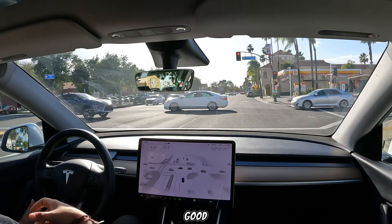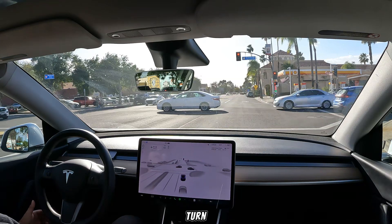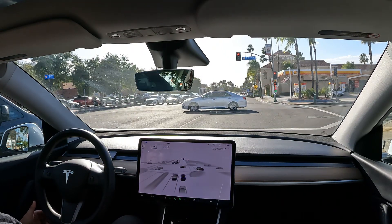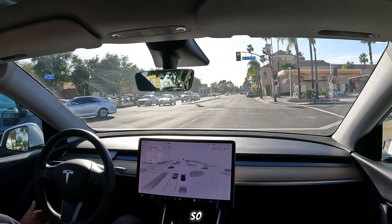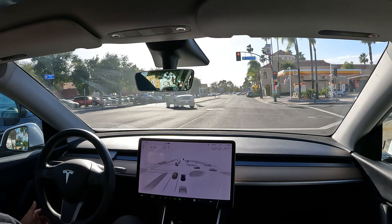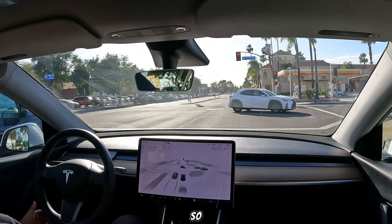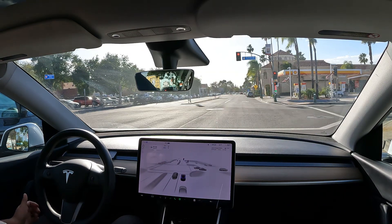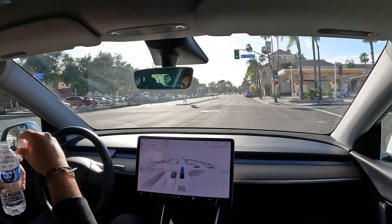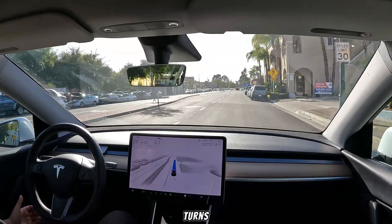So far so good. We do have another unprotected left turn coming up after we make a right. Last time it wasn't busy so it was a perfect turn, but we'll see how it is this time — it does look like traffic is picking up. Let's see how FSD conquers this turn.